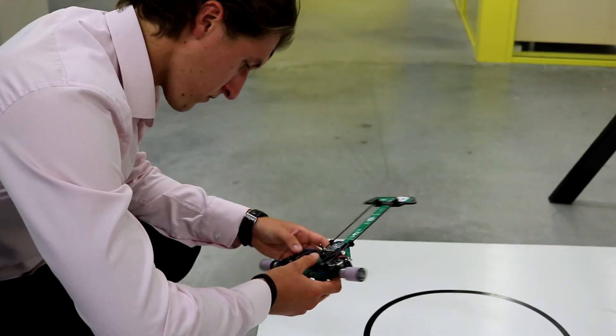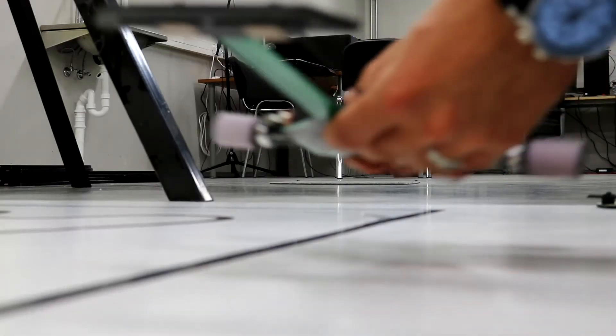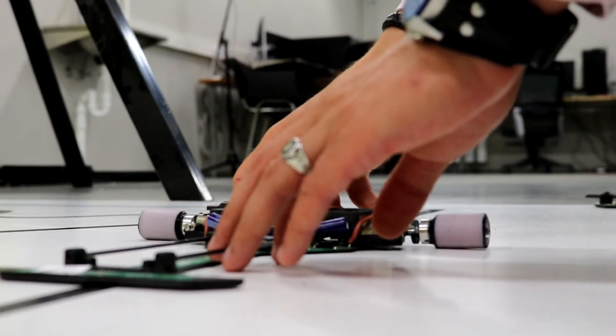The idea of the line following robot itself is really simple — well, in theory. It must have sensors in front, a brain, a battery, and wheels at the back. The sensors detect the black line, give the information to the brain, which does all the necessary calculation work and tells the wheels where to go. That's how simple it is.